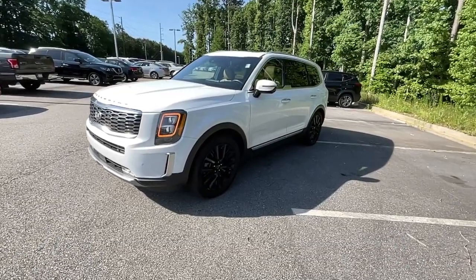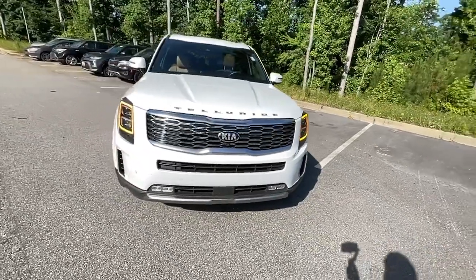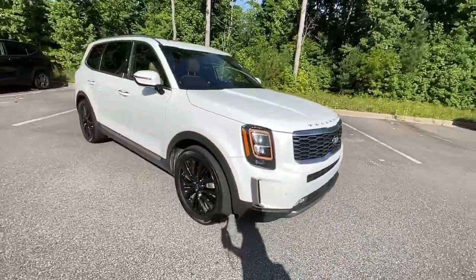Get a feel for the 2020 Kia Telluride. With less than 60,000 miles on the odometer, this vehicle provides excellent value.